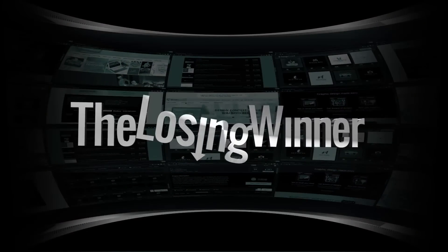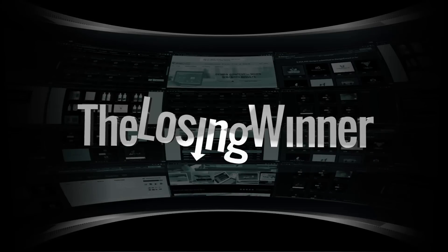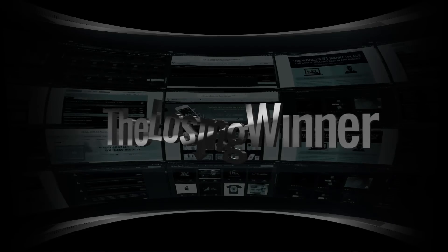The Losing Winner — a weekly review of completed design contests where we try to figure out something very important: what the hell were they thinking? The goal of this series is to help us gain a better understanding of what effective design is, while also revealing the design torture known as speculative work.